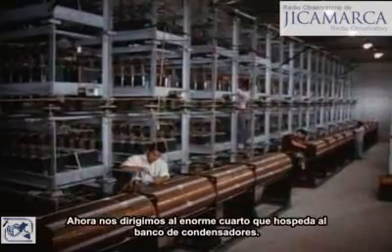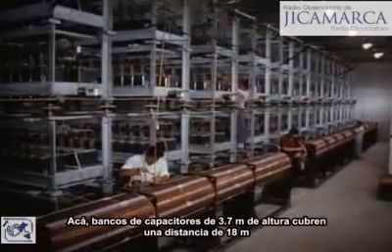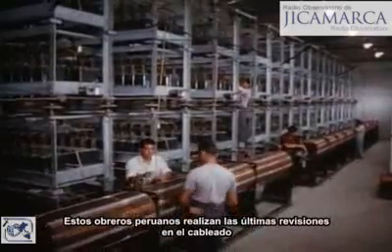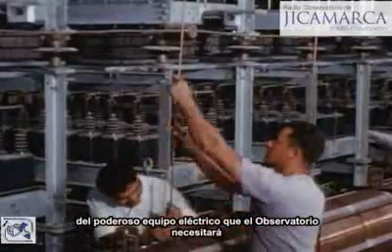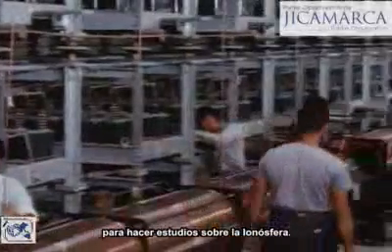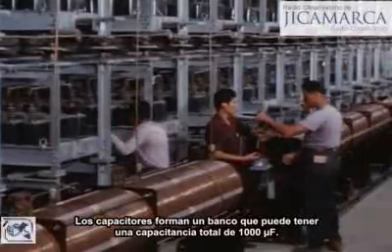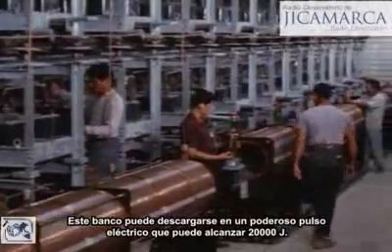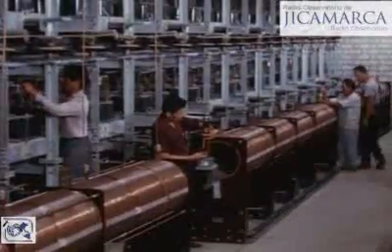In the large room housing the condenser bank, 12-foot tall banks of capacitors stretch for 60 feet. Peruvian workers are making a final wiring check on the powerful electrical equipment. These capacitors form a bank having a capacitance of 1,000 microfarads, which can be discharged in a powerful electrical pulse rated up to 20,000 joules.